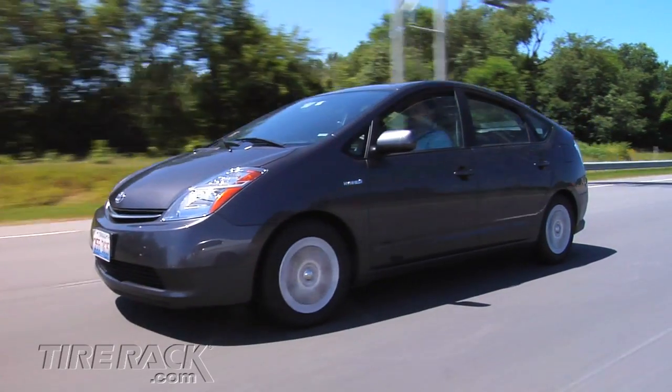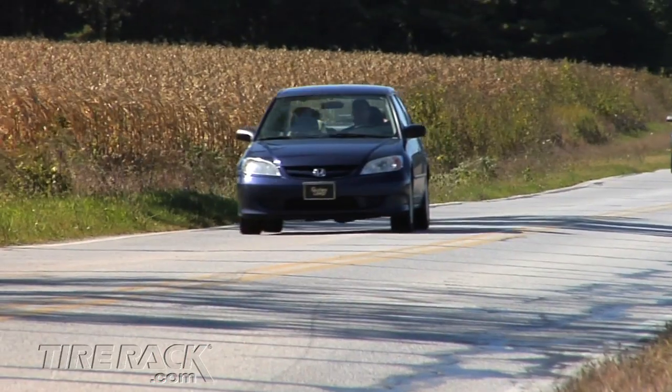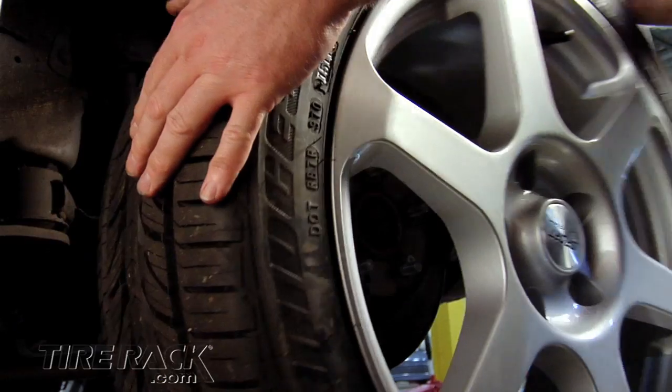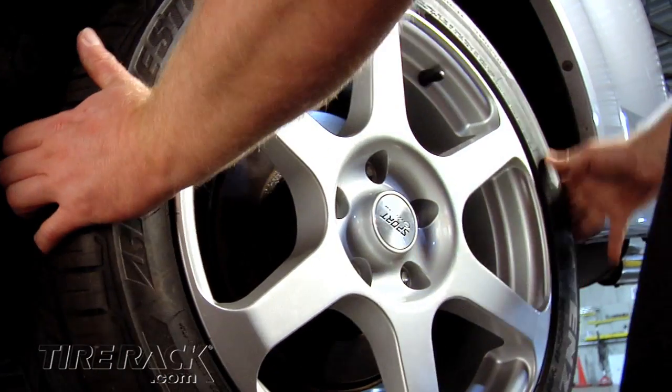Tires designed with an emphasis on low rolling resistance for improved fuel economy have been standard equipment on hybrid vehicles for years. But most of these eco-focused tires were only available in a limited range of sizes that just didn't fit on most cars and minivans. Thankfully that's changing as an ever-growing number of eco-friendly tires are being offered in a full range of sizes.